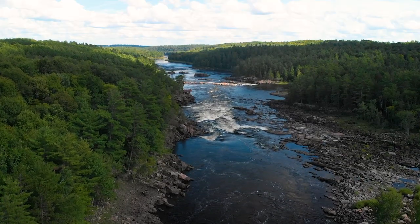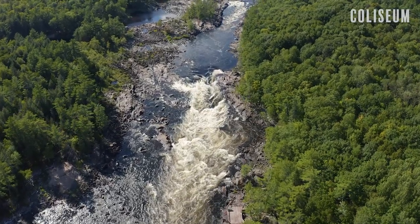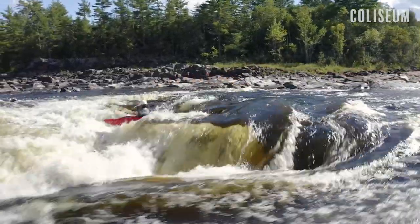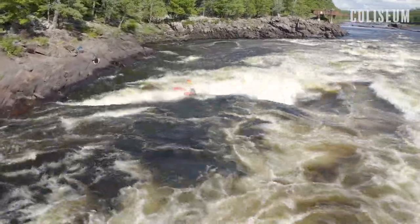Norman's is easily scouted on the river right-hand side and can also be walked on the right, although the big rocks make walking a little challenging. The next rapid after Norman's is Colosseum, and at high water there's not much of a break — you're going right into it. At most flows you have some nice flat water before you drop into Colosseum. At high water, Colosseum is an absolute beast — one of the biggest rapids that most people will ever have the opportunity to paddle. It would not be a very fun swim, so it really is a high-water expert run.